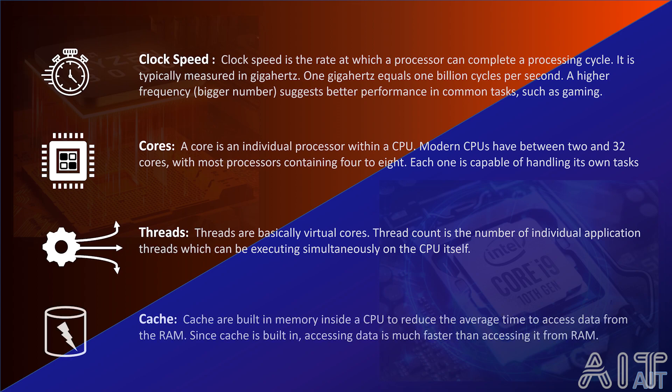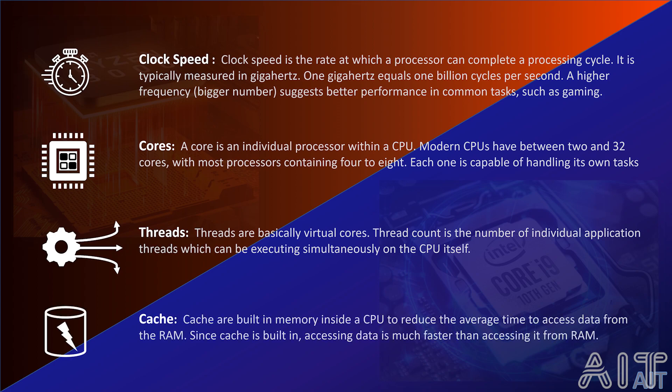Finally, a cache is the hardware memory used by the CPU of a computer to reduce the average cost to access data from the main memory. A cache is smaller, faster memory located closer to a processor core which stores copies of the data from frequently used main memory locations. Most CPUs have independent cache including instruction and data cache, where the data cache is usually organized as a hierarchy of more cache levels.